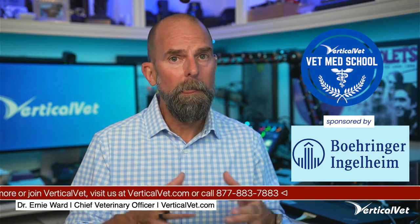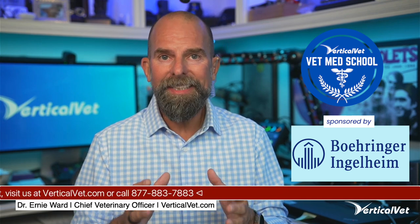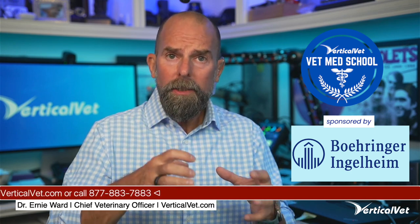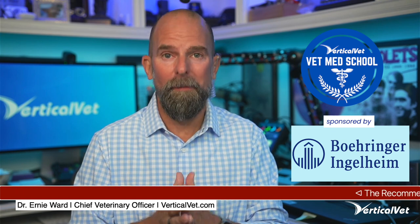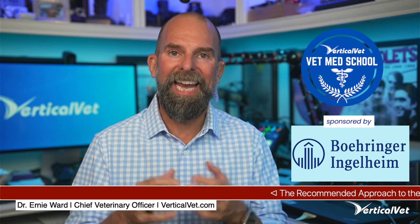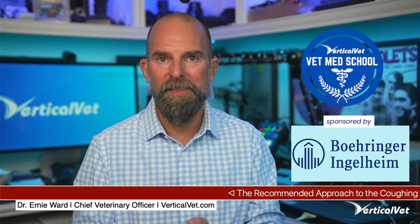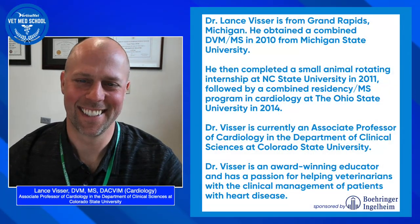Today we're going to talk about a topic we've explored in the past, but there are always new developments around cardiology. Today is going to be focused on what to do with the dog who has a cough and a heart murmur. We've got no one better than Colorado State's very own Dr. Lance Visser.